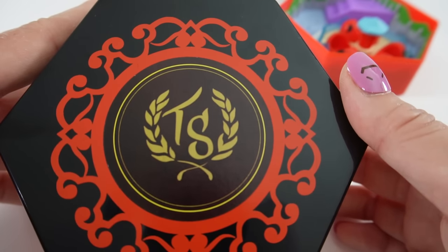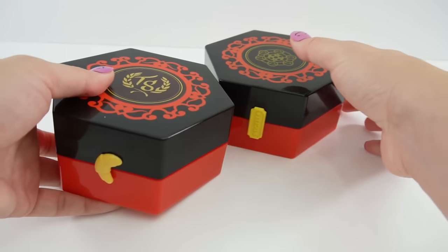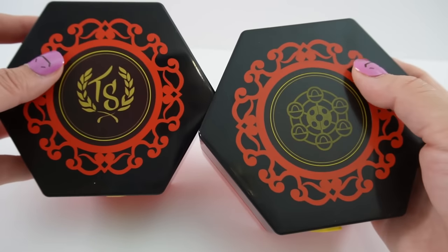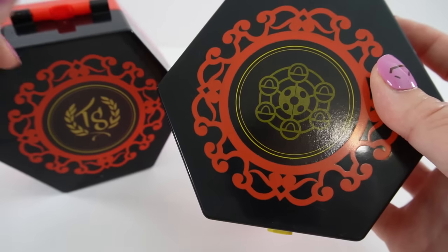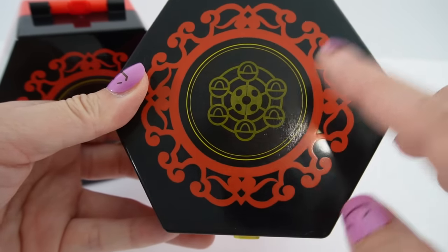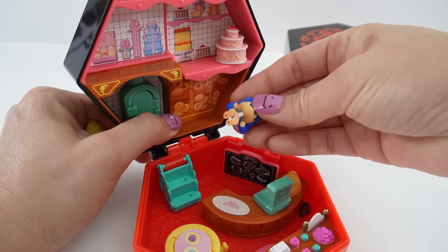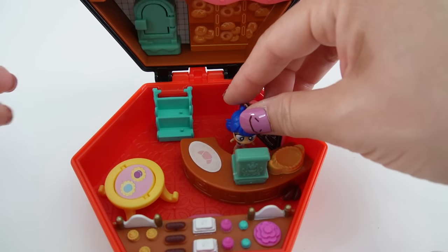If you said Tom and Sabine, you're right! As a comparison, if you have both playsets side by side, the cases are the same shape and the outside design is the same, but the inside symbols are different. I didn't notice before, but this one has a little ferris wheel on the side, this one has a croissant, and this one has a fair ticket.